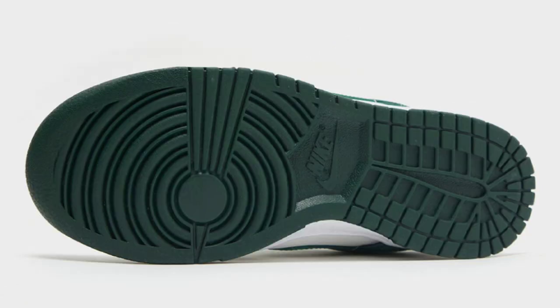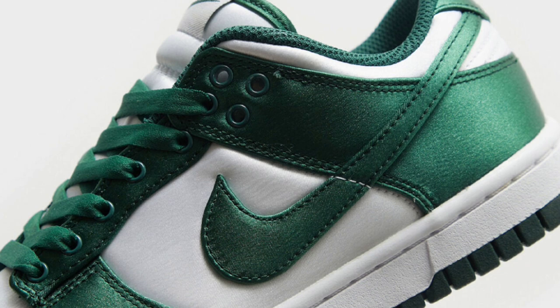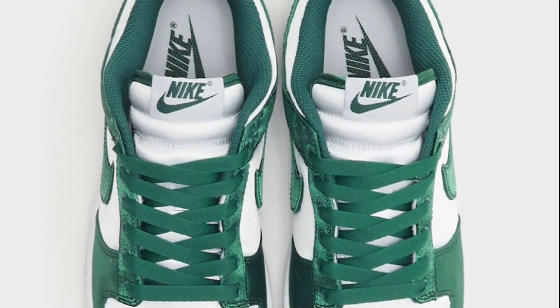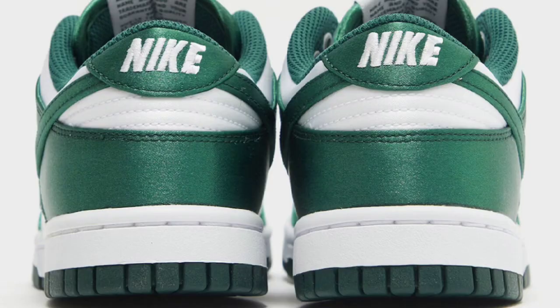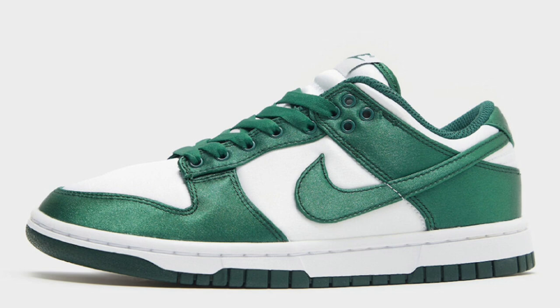Next up, we have a women's exclusive Nike Dunk Low in a satin green colorway dropping later this year for a retail price of $110. White and team green is the color scheme. This ditches the traditional leather build and goes with a satin build, which I'm really excited about. It has green overlays, laceless tongue, insole branding, mesh lining, and a rubber outsole, with Nike embroidery on the heels and midsole. The two-tone white and green design is definitely fire. Do you prefer satin or leather on this shoe?